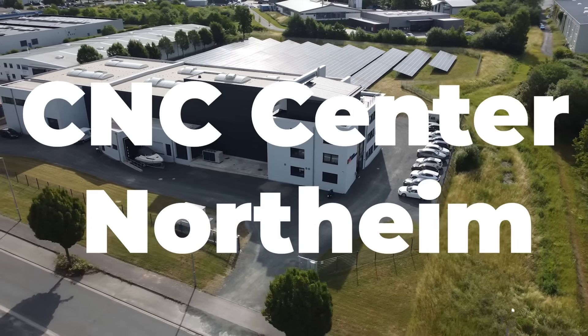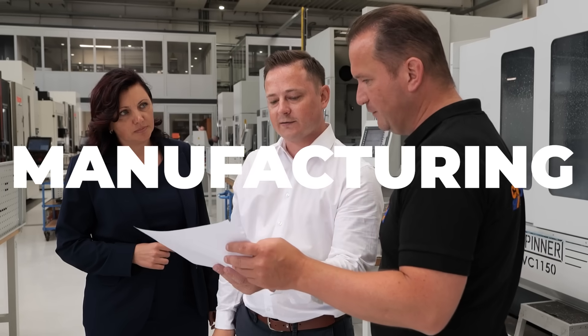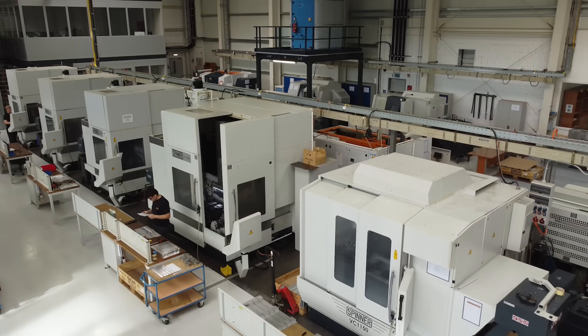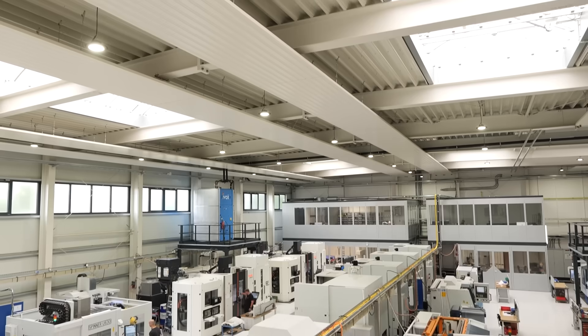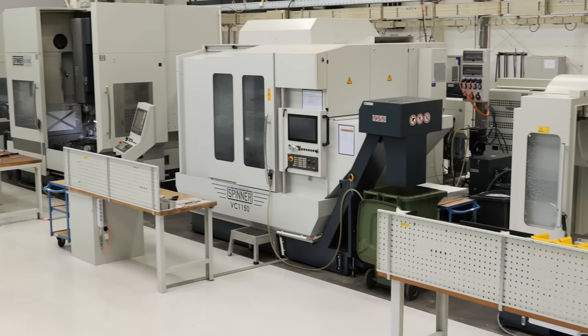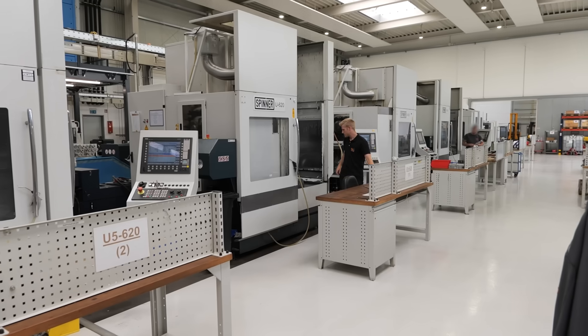We're here in Germany at CNC Center Northeim, where they strive for perfection. In all my years of doing this, I have never seen a company like CNC Center Northeim. It's an amazing workshop Victor and Oksana have — a very modern machine shop with a lot of awesome technology. It's very bright, very clean, and a lot of great machines. It's extraordinary.